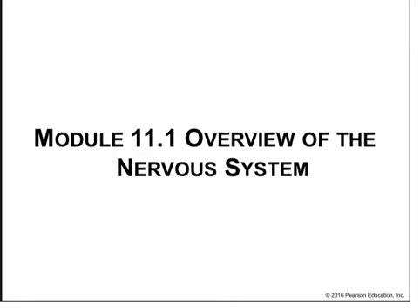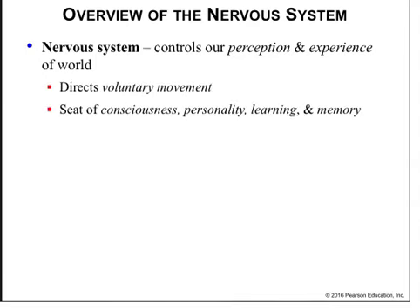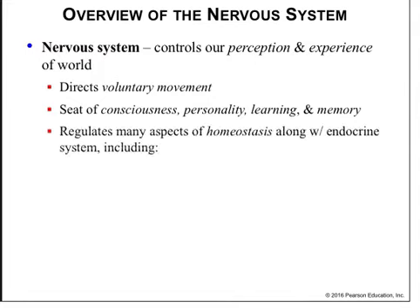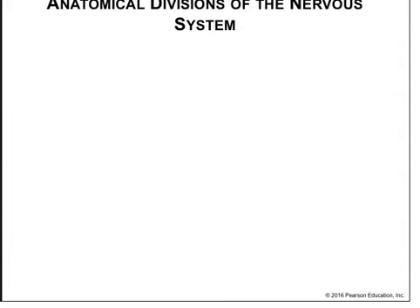Let's start with an overview. The nervous system controls perception and experience in our world. It directs voluntary movement. It's the seat of consciousness, personality, learning, and memory. It regulates many aspects of homeostasis along with the endocrine system, including our respiratory rate, blood pressure, body temperature, sleep-wake cycle — which we call our circadian rhythm — as well as the pH of our blood.